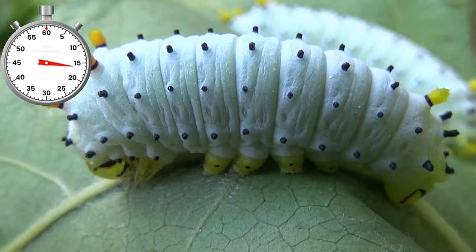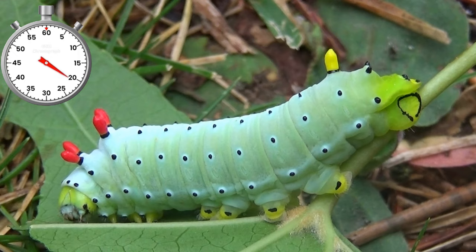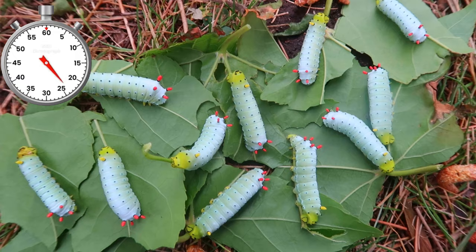Instar 3 is gray with yellow tubercules. They are still somewhat social in this stage. Then they change to Instar 4, which has orange tubercules.